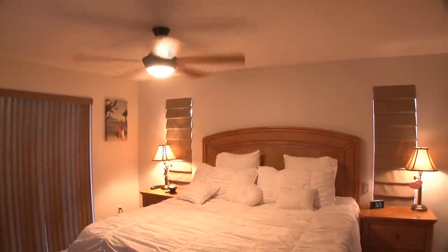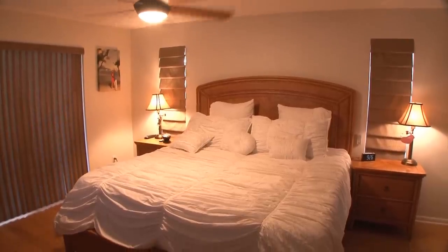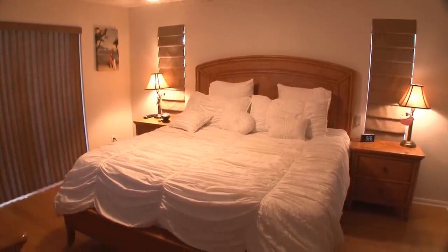Polls have shown that the average American will spend 36 years in bed over the course of their lifetime. Let's see if these gadgets can make your bedroom fun.